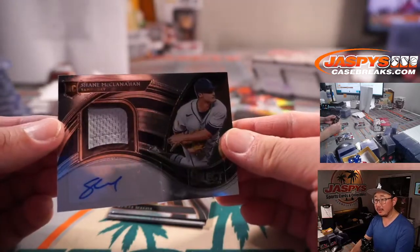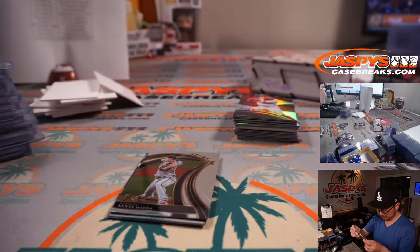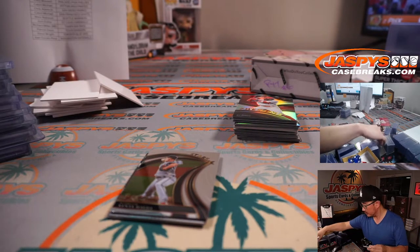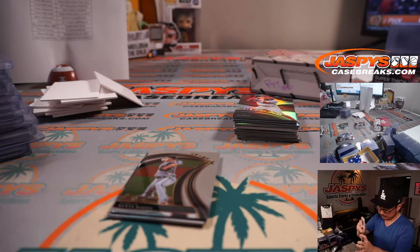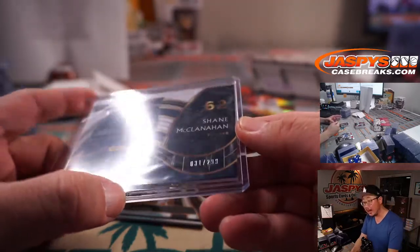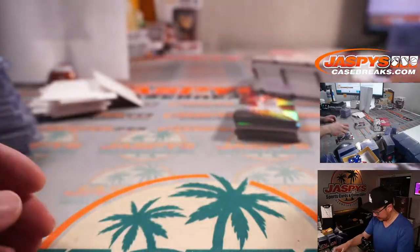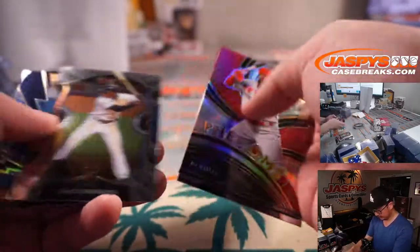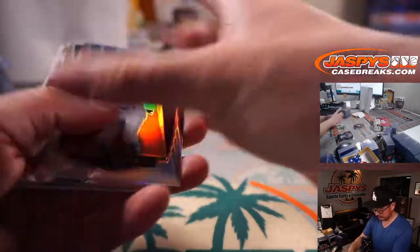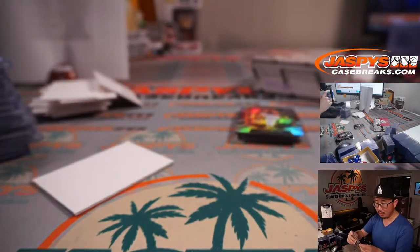There's Shane McClanahan jersey and autograph, 31 out of 299. Lightning strike. Yellich. And then we've got a Brian Anderson, 53 out of 149.